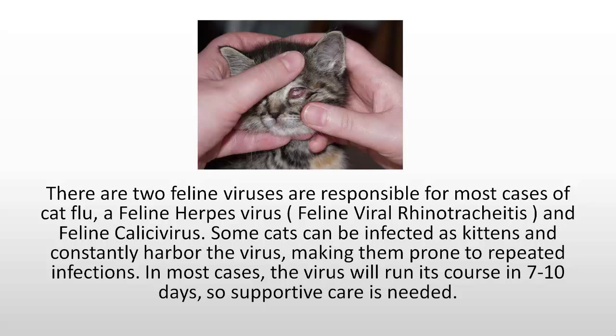There are two feline viruses that are responsible for most cases of the cat flu: a feline herpes virus, feline viral rhinotracheitis, and the feline calicivirus. Some cats can be infected as kittens and constantly harbour the virus, making them prone to repeated infections.